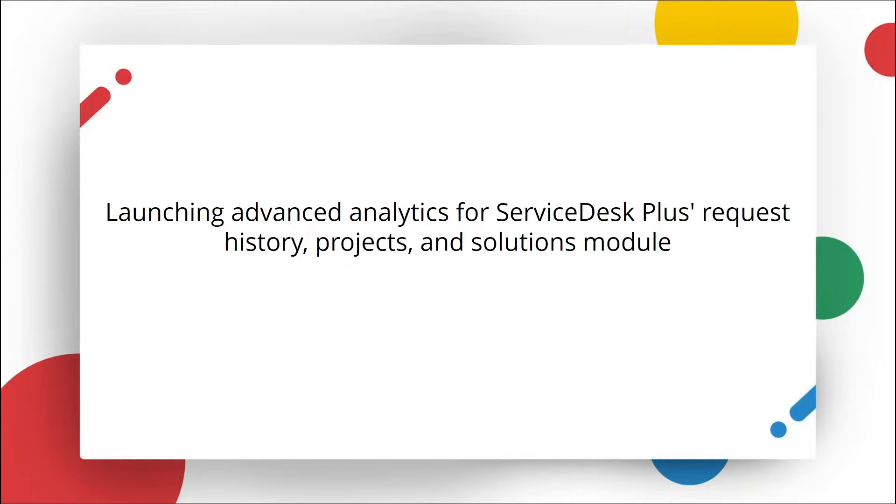Analytics Plus has helped a lot of customers get the best out of their Service Desk Plus data by providing deep analytics and help desk operations. With out-of-the-box reports, we are able to tightly integrate our Service Desk and give you 300 plus reports and dashboards. These dashboards reduce your report-building time by 30%. As part of continuously expanding our help desk reporting capabilities, I'm thrilled to announce the launch of Analytics for Request History, Projects, and Solution modules.